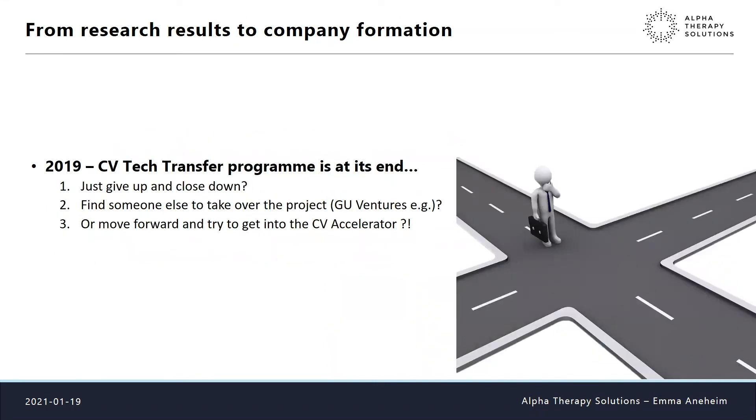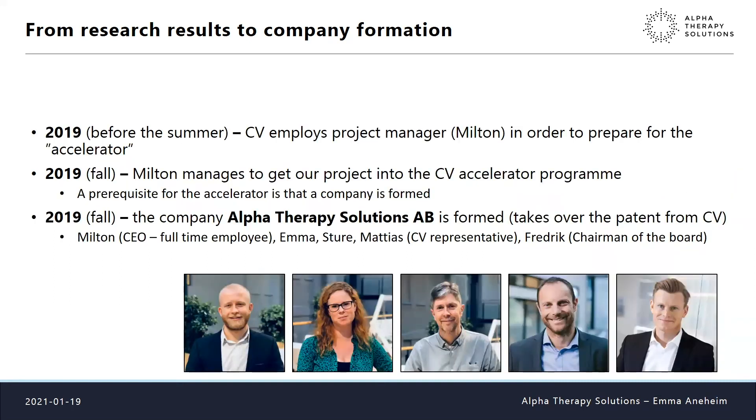In 2019 the tech transfer program was really at its end — on overtime for us. We found ourselves at a crossroads with three options: give up entirely, find another venture to take over the project, or move forward and try to get into Chalmers Ventures' accelerator program. Our contact at Chalmers Ventures thought we should go for the accelerator and move forward, because this was such a good idea.